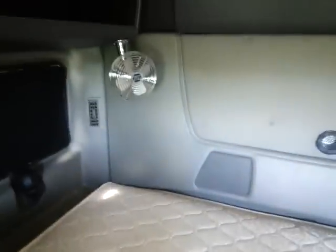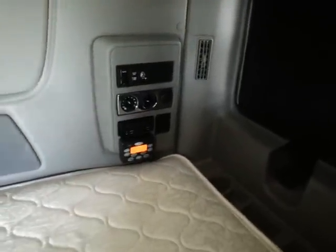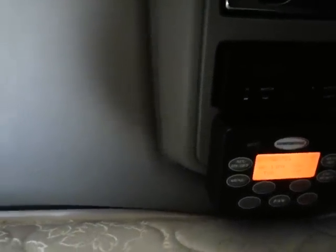Windows on both sides, there's a fan, and there's all your switches over there. We've got the tri-pack comforter and the controls for that right here. We don't have to idle the truck — we can use that for the heat and air conditioning.